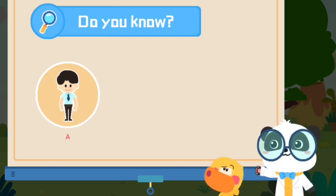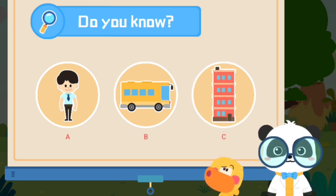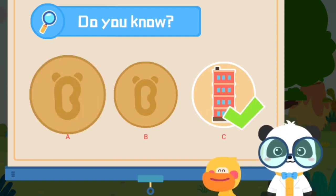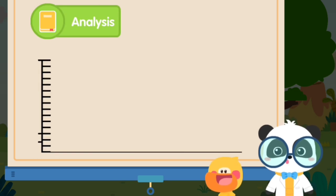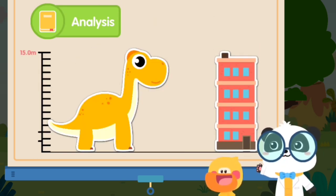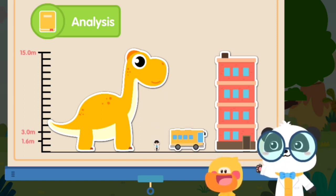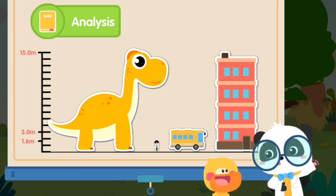A. A person. B. A bus. C. A four-story building. That's not correct. That's right! You are right! Let's check out how tall Brachiosaurus is. This is Brachiosaurus, this is a four-story building, this is a bus, this is a person. Wow! Brachiosaurus is so tall — it is like a mountain over a person!